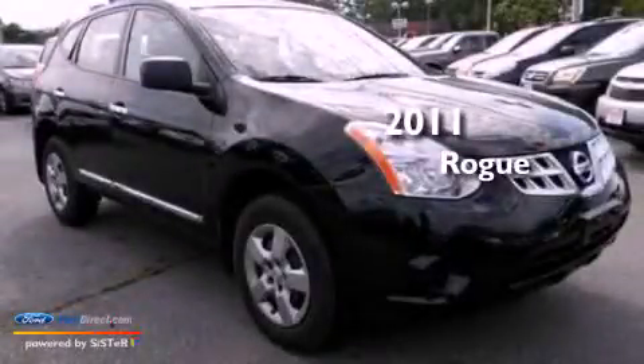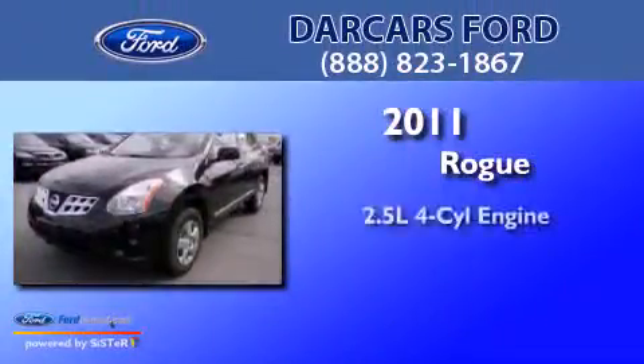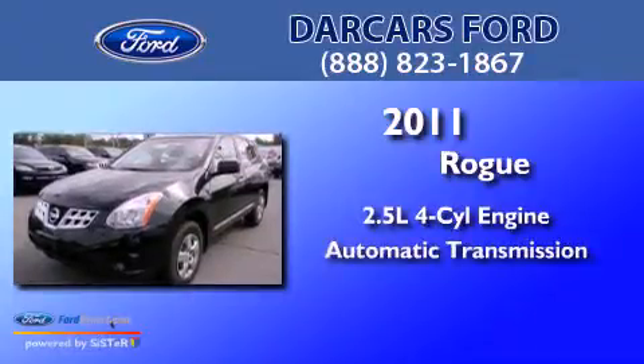This is a 2011 Nissan Rogue. It has a 2.5-liter four-cylinder engine and an automatic transmission.